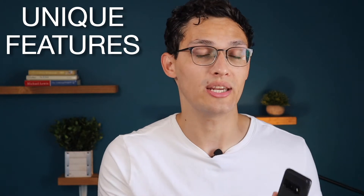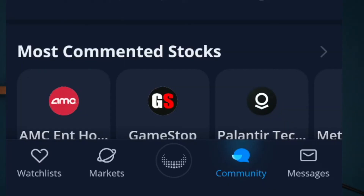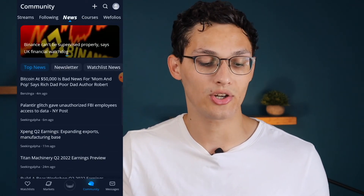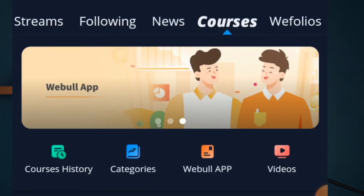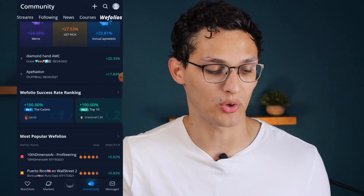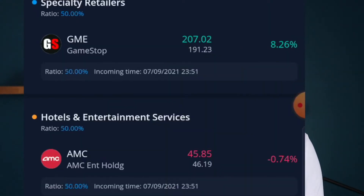The features unique to each app may be the area with the most differentiation. With Webull there's a community section — kind of like Twitter for stocks where people can post stock ideas or memes, and you can follow different people. You can also get news on stocks and cryptos. Within the community section you also have access to free courses on investing basics. There's also WeFolios where you can see public portfolios made by users or by Webull itself — for example, there's a meme folio exclusively holding GameStop and AMC.